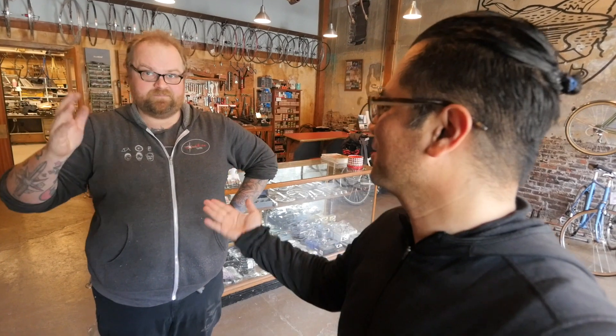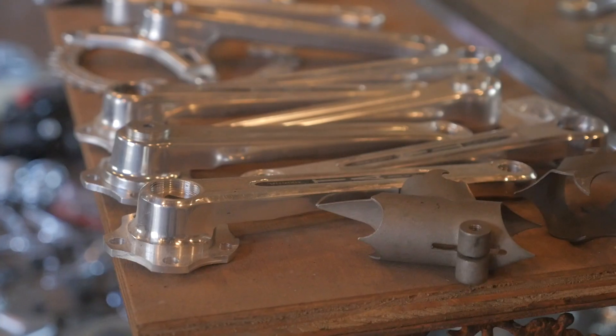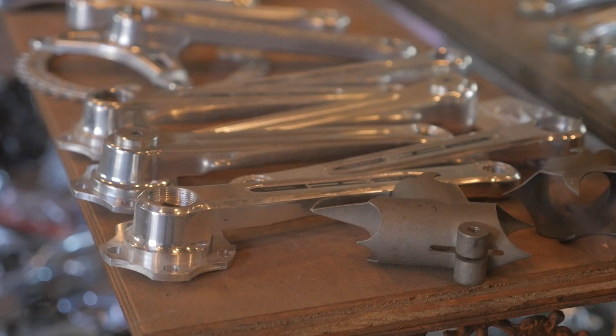We're here with Star Michael. Can we get a quick tour of the shop? Absolutely. Handmade here in Portland, glass case. I've got some new old stock TA cranks with a little 50.4 BCD.